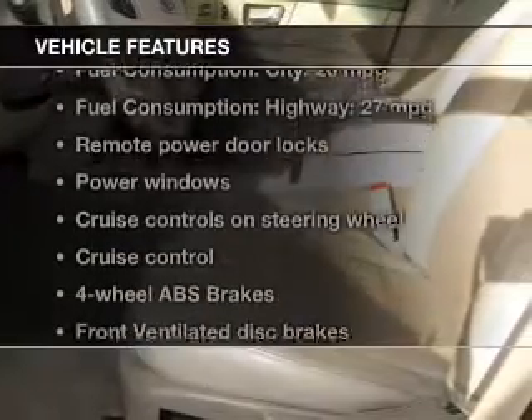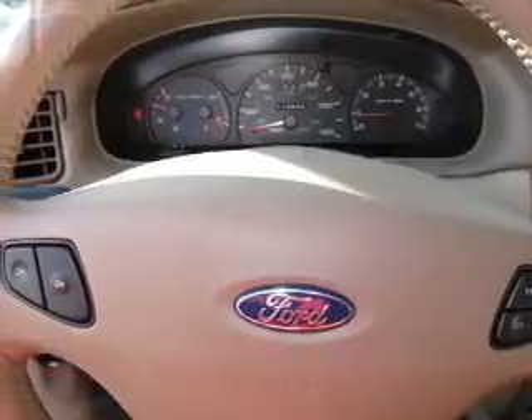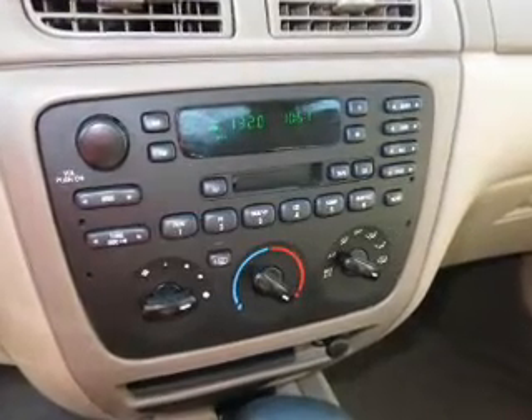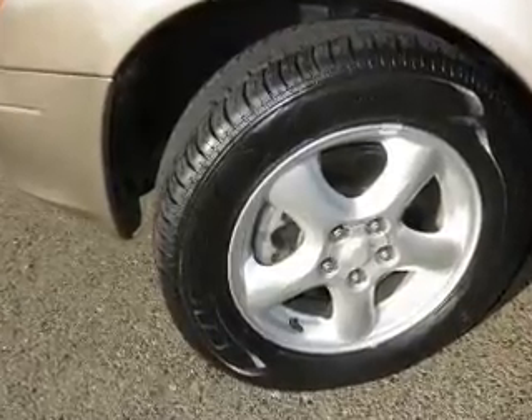And with these notable features, you won't want to miss out on the opportunity to own this amazing ride: power door locks, power windows, cruise control, an AM-FM stereo with a CD player, power mirrors, power steering, and an adjustable tilt steering wheel. Our website offers more information on all of our vehicles. Call us today to start test driving.